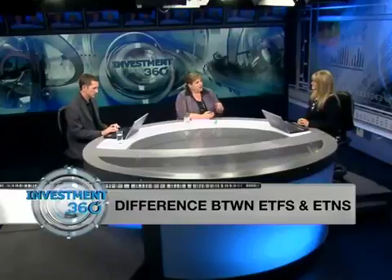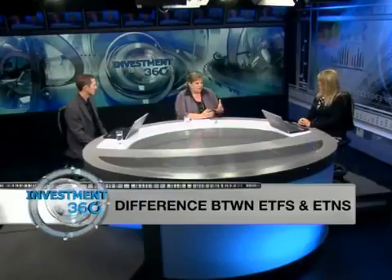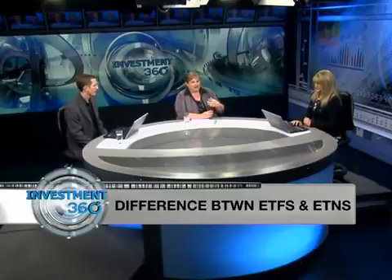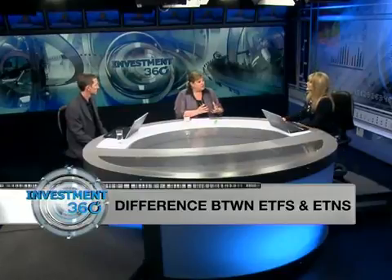ETNs, on the other hand, are promissory notes. It's an issuing bank that offers balance sheet and writes to the investor a promise that it will give them the performance of some reference asset. What we need to understand is that it doesn't necessarily mean there are no physical assets underpinning it, but it is the responsibility and risk of the issuing bank to determine how they manage that risk.